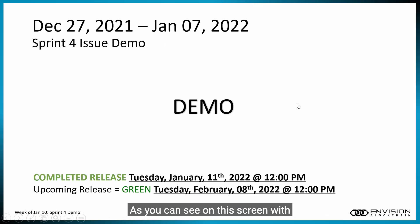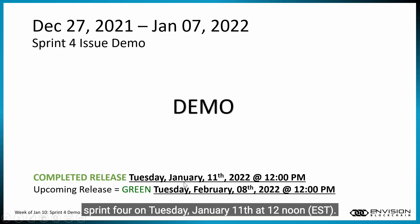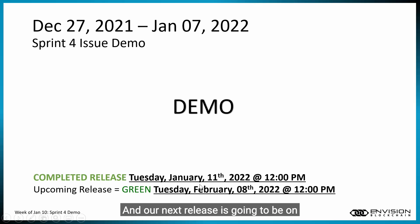As you can see on this screen with the Sprint 4 demo, I'll be passing this on to Alex, who is our solutions architect. We completed a release in Sprint 4 on Tuesday, January 11th at 12 noon. Our next release is going to be on February 8th, 2022, again at 12 noon, and we are all green for that release as things stand now.